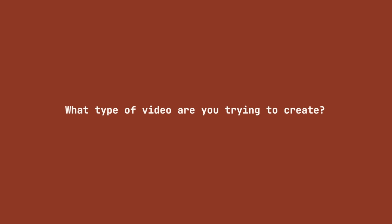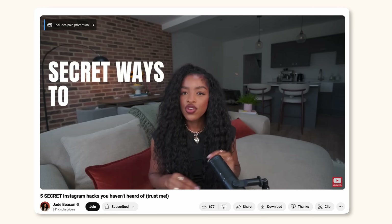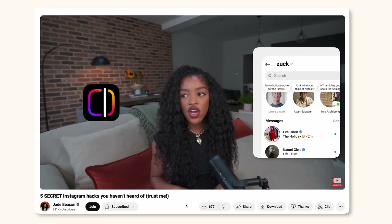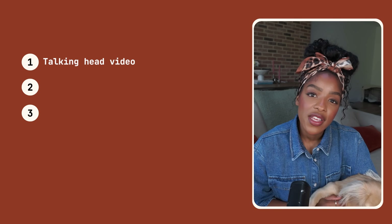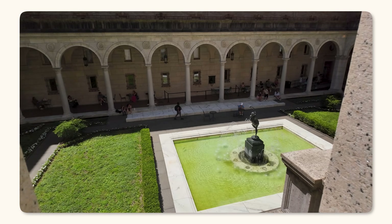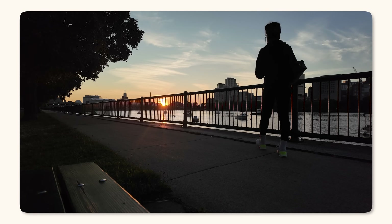My videos are super different from a vlogger's videos which are more documenting their life on a day-to-day or week-to-week basis. Each video requires a slightly different editing style and it's important that you understand the style in which your video should be edited before we even get started. So ask yourself: what type of video are you trying to create? Is it a sitting down talking head video like mine? In which case your editing should be more about keeping up the pace and adding things like graphics, sound effects, and images to bring the video to life.